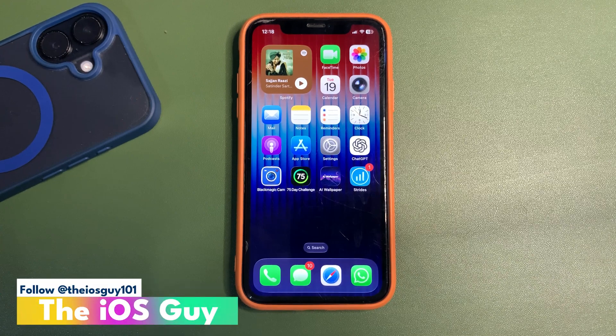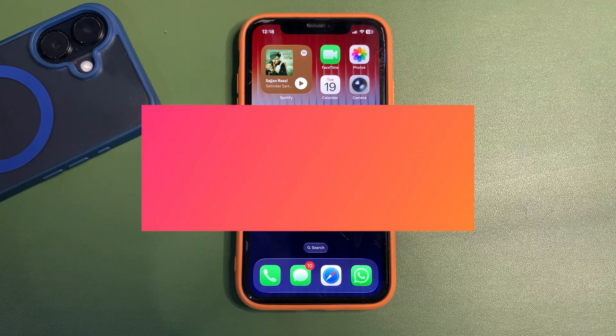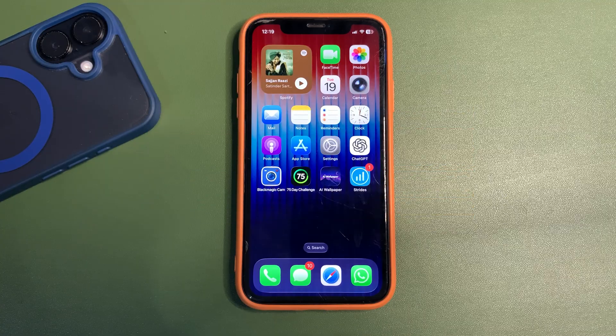iOS 26 public beta 4 is out and in this video I'm going to talk about what is up with this update. I will be talking about different things — the new features, expected battery life, Geekbench scores, and more. So without any further delay, let's dive into this video.